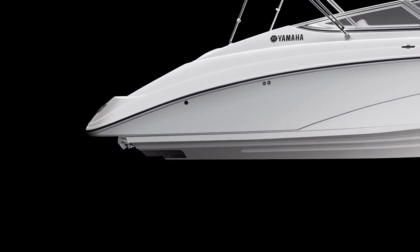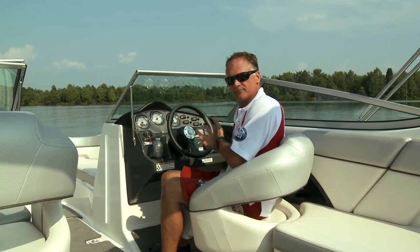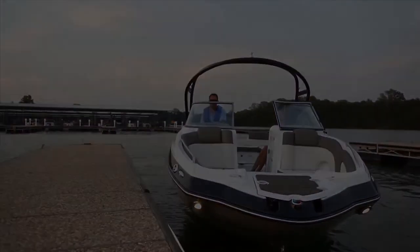One of the biggest developments for 2012 Yamaha Sport Boats is what we call the Jet Thruster. What it does is it redirects thrust automatically to improve straight line tracking and steering response at low speeds. By just putting the shifter in the first detent, it automatically engages the Jet Thruster and you're off and you're going.